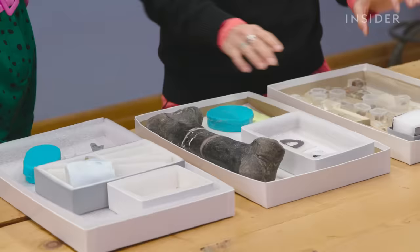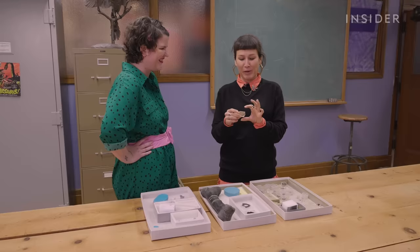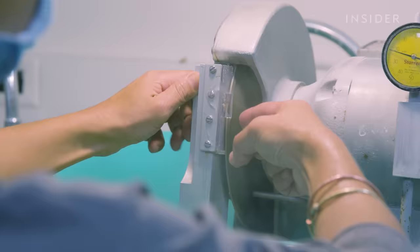You then take your little chunk of bone that you removed and drop it into resin. This needs to cure for several days. Can you imagine playing like Dungeons and Dragons with dinosaurs? Dungeons and dinosaurs. Exactly.